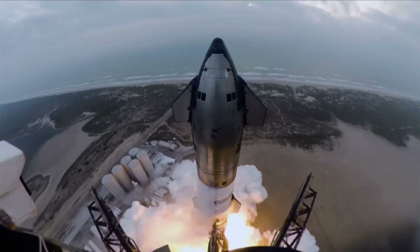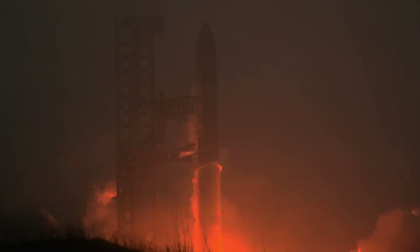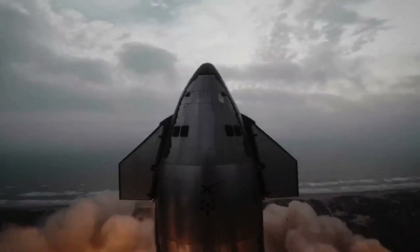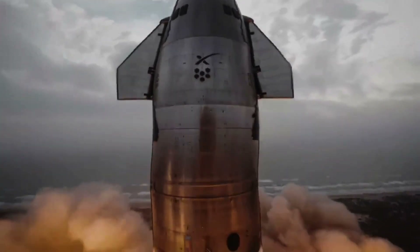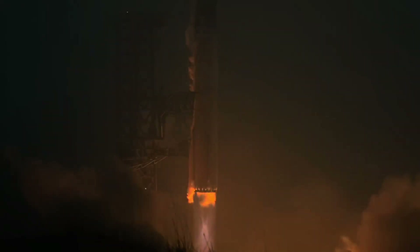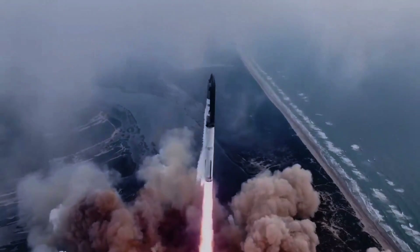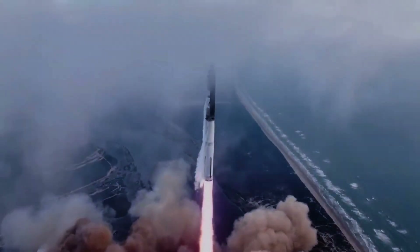As SpaceX continues to develop and test Starship, we can expect to see even more advanced features and capabilities emerge. With its sights set on establishing a permanent human presence on Mars, SpaceX is pushing the boundaries of space exploration and technology. Starship is an incredible feat of engineering, and its development marks an exciting new chapter in the history of space exploration.